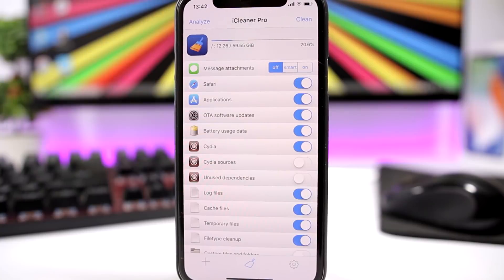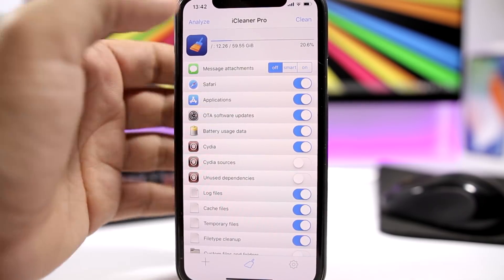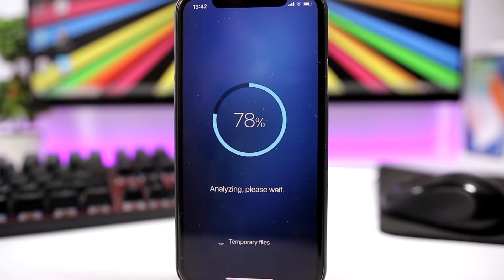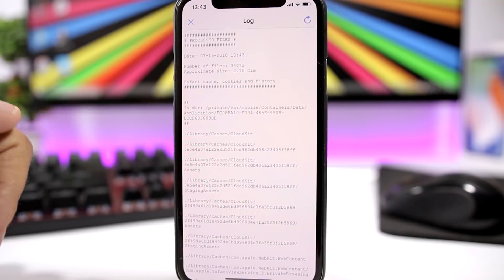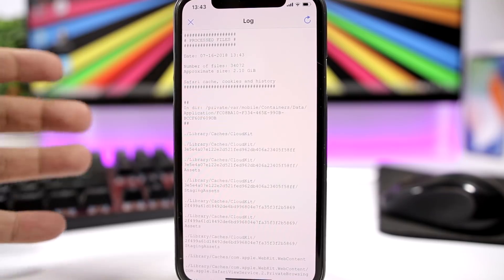Here's an extra one I could not leave out: iCleaner Pro. It allows you to clean up your device — if you're low on space, this is the tweak for you. It analyzes and cleans all the junk files sitting on your device taking up space. You can clean directly or just analyze to see how much space can be freed. On a recently restored device it still found 2.1 gigs to clean — imagine what it can do on a device that hasn't been restored in a while.